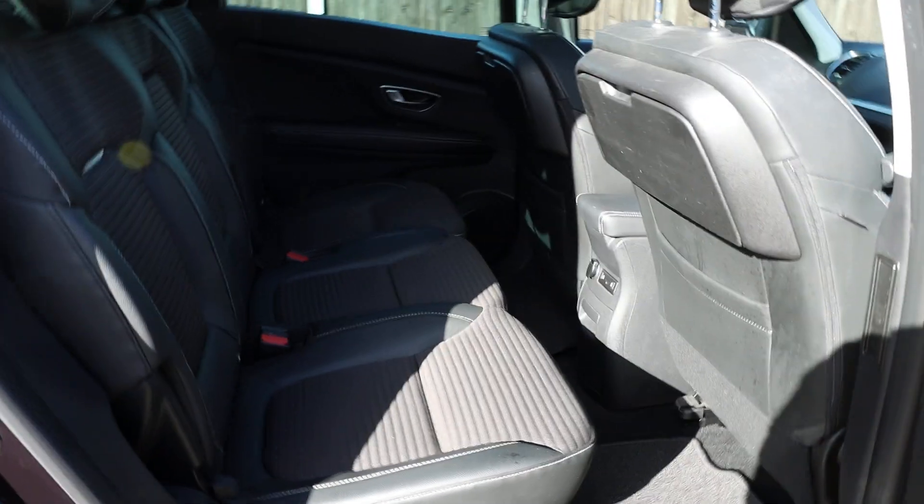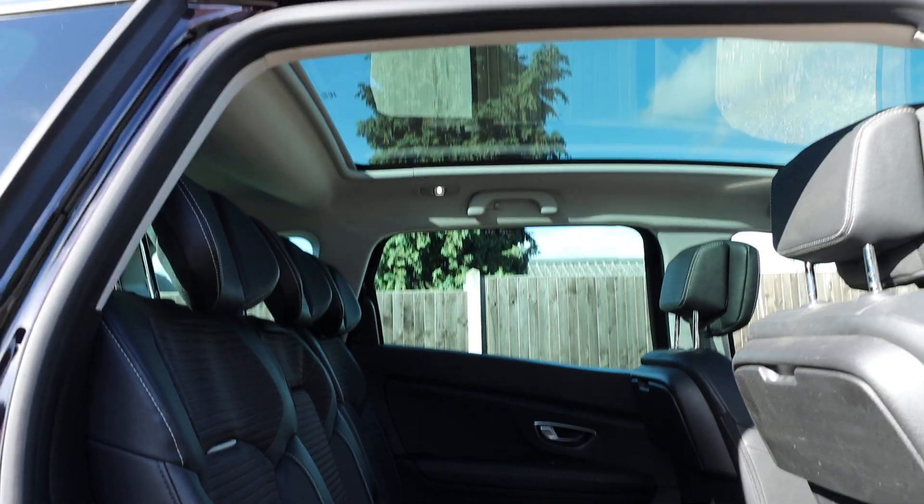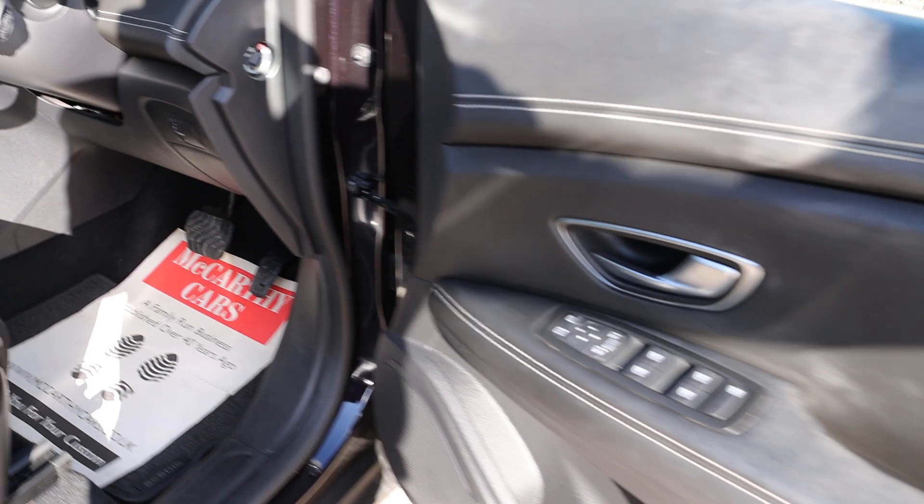It also has a black leather interior, panoramic roof, and four electric windows.